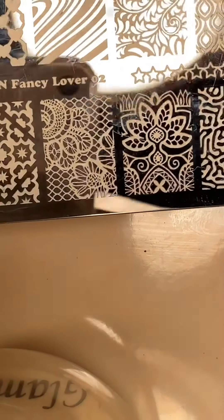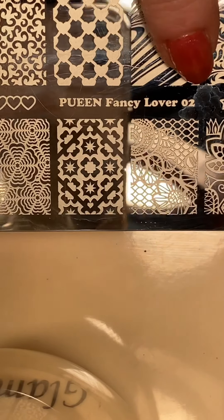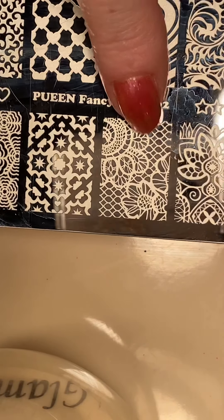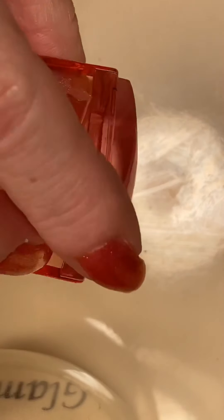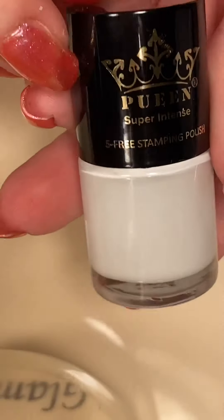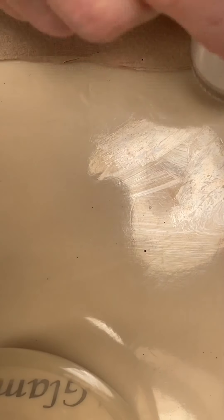Okay, we're back, and we're going to get to doing some stamping. I'm going to use this plate — Queen Fancy Lover O2 — and we're going to use this image right here because it looks like lace. I just thought it was so pretty, and we're just going to use this one for all my nails. I'll be using my little ice cube stamper, my little buccaneer scraper, my little queen plate, and we'll use queen stamping polish in pure white. Let's get started, shall we?